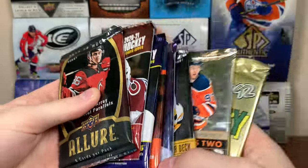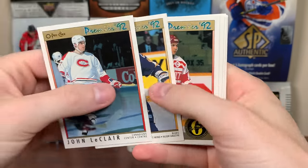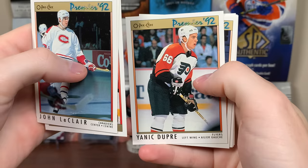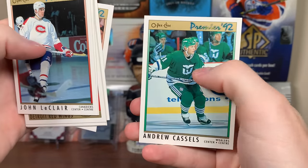Looks like we got eight packs here. Let's start off with OPC Premier 92. OPC Premier 92: John LeClair, Brendan Shanahan, Steve Yzerman, Yannick Dupre, Troy Millett, Joel Otto, Chris Chelios, and Andrew Cassels.